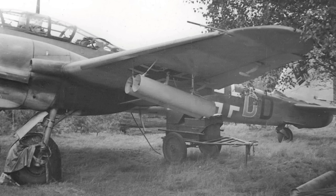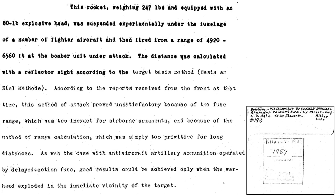Other issues with regard to rocket deployment are discussed on a page from a 1957 document titled Development of German Aircraft Armament to War's End. The plane's reflector sight was used to estimate the distance. Combat reports indicated the attacks were not accurate, as the rocket fuse's time range was not precise enough for air-to-air engagements and the method of range estimation was not effective for the long distances needed.